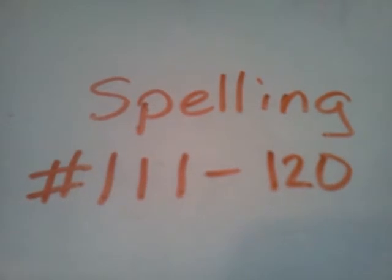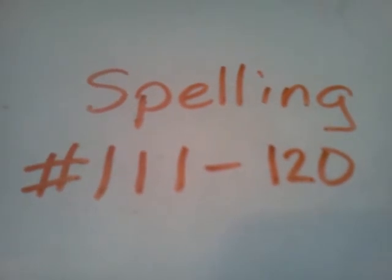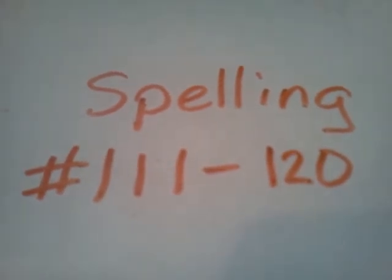Number 120, year. Next year I will be 15 years old. Year.